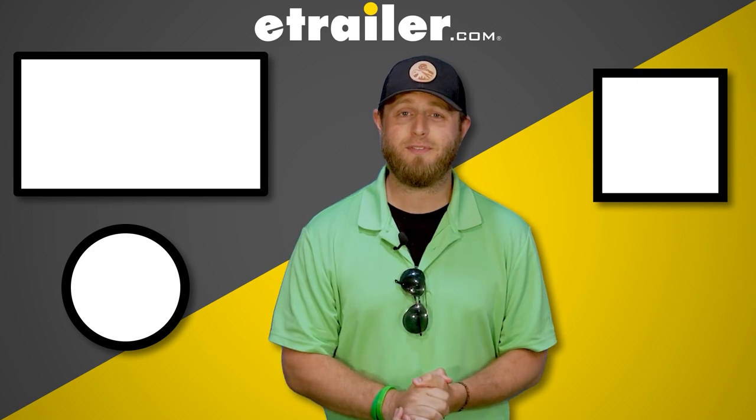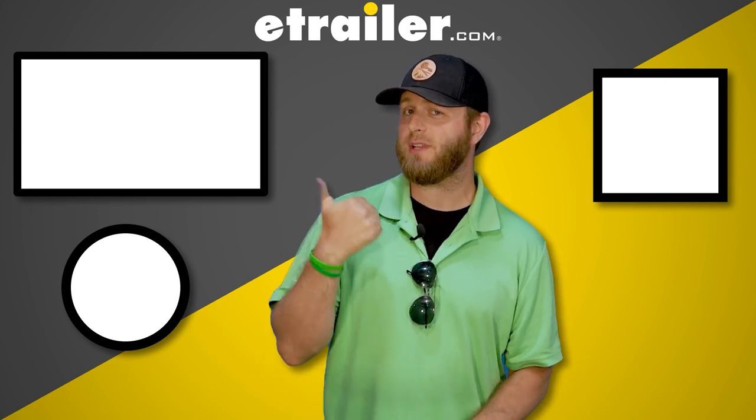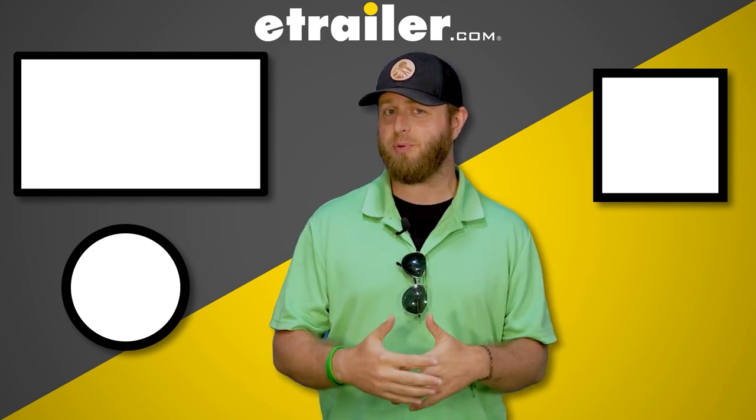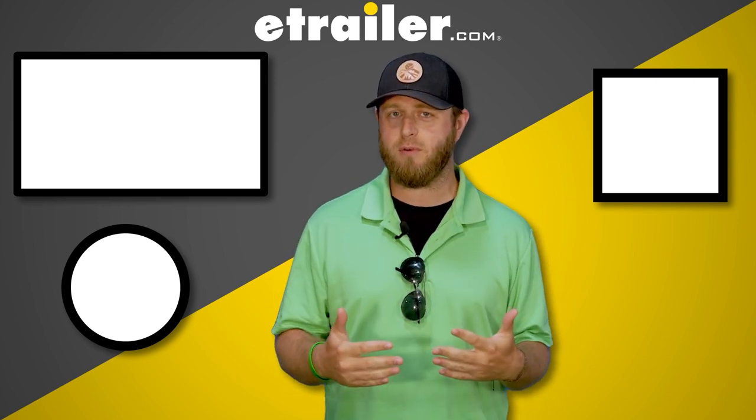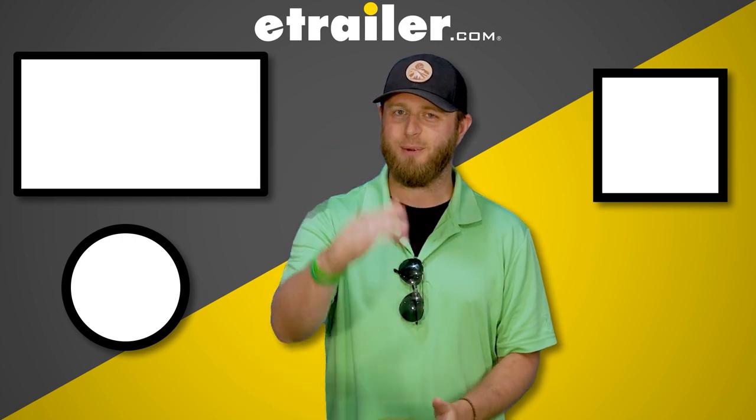Thank you so very much for watching. To check out another one of our videos, click up here. To take a look at an associated product that we talked about in this video, click over here. And to subscribe to the channel for more of our content, click over here. Thanks a lot and take care.